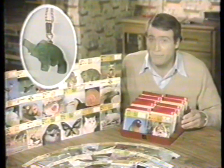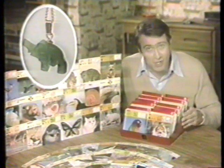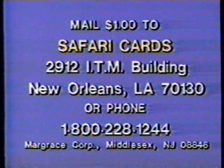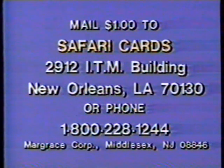Remember, name the animal that changed its looks, and we'll include free this genuine jade pendant. Order your Safari Cards kit for $1 and get all your free gifts. Order now and get two sets of Safari Cards for $1, plus your free jade elephant if you name the right animal. Save COD charge by mailing your dollar to Safari Cards, 2912 ITM Building, New Orleans, Louisiana 70130. Or call 1-800-228-1244. Order now and get three sets of Safari Cards.